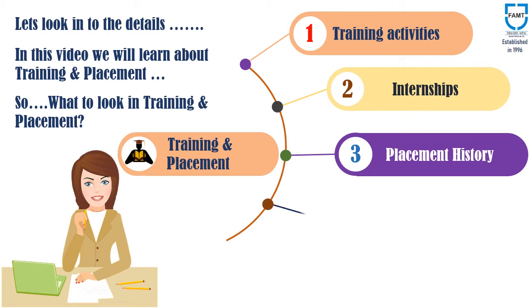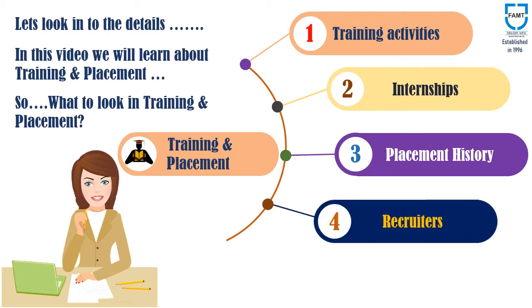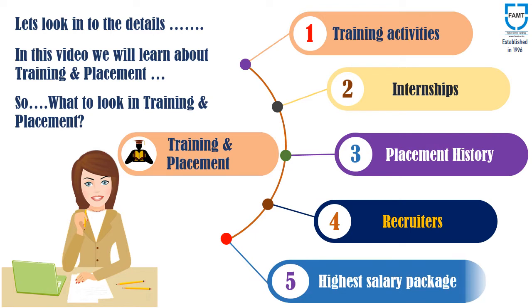Quality of placement is also an extremely important factor to be looked into. So, check whether the students of the shortlisted institute are placed in renowned companies or not. The highest salary package offered to the students is also an important point to be looked at.